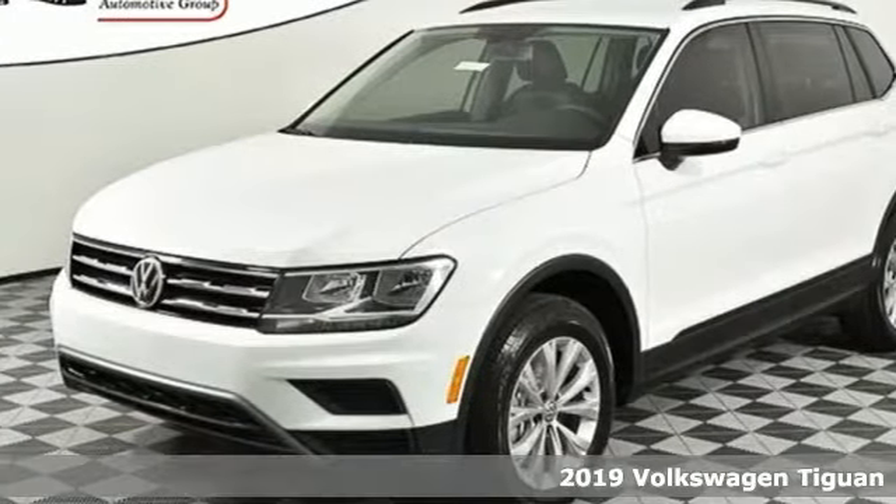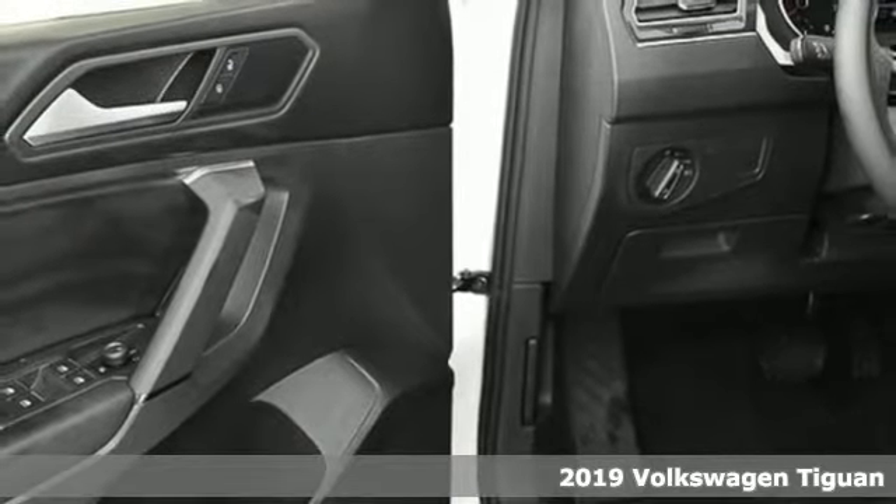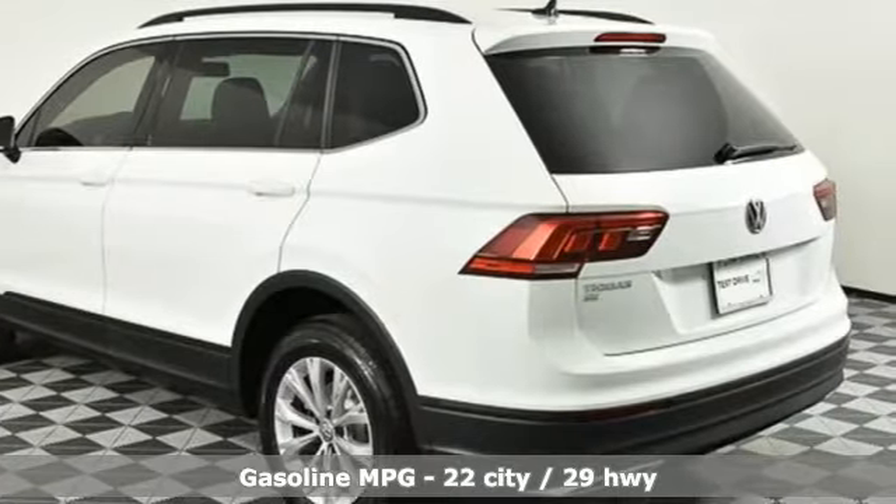It's a new 2019 Volkswagen Tiguan. Toys, strength and legitimate functionality for your ambitious lifestyle. And with features like these, every drive is a pleasure.